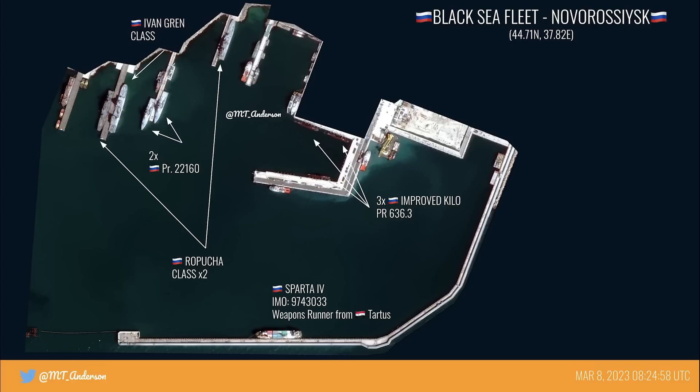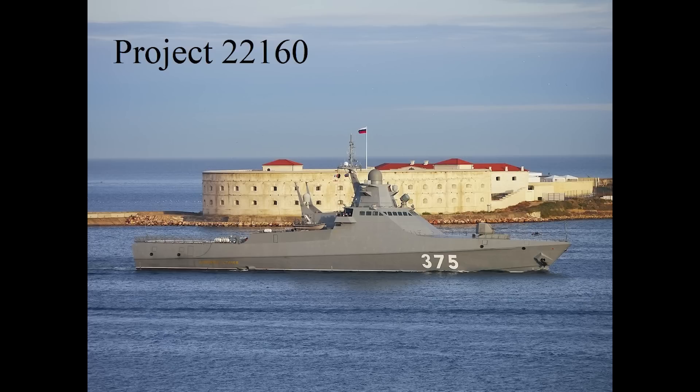In between the two Ropucha landing craft are a pair of Project 22160 large patrol ships. Calling these patrol ships kind of undermines the role they play — these are fitted with Calibre missiles and have been used to launch Calibre missiles at Ukraine. These are the same types of ship which Russia has been strapping Tor SAM systems to for protection. Four of these are in service in the Black Sea Fleet. Russia did plan to order six more, but have since scrapped those plans because of the ship's poor performance, with flaws including poor sea worthiness, light armour, and lack of air defences.